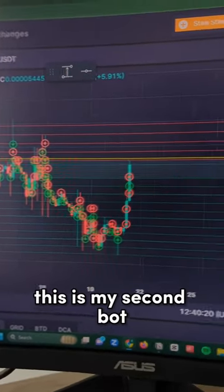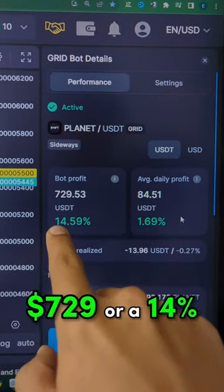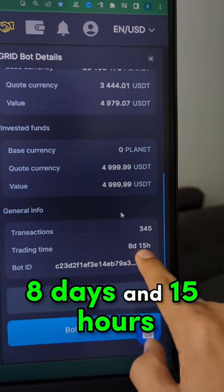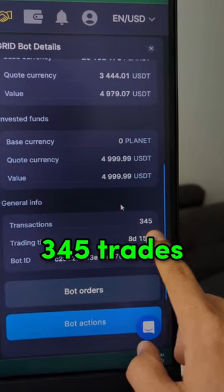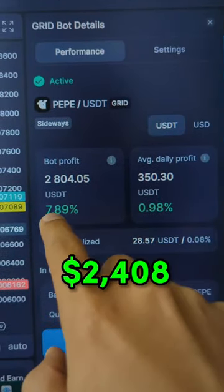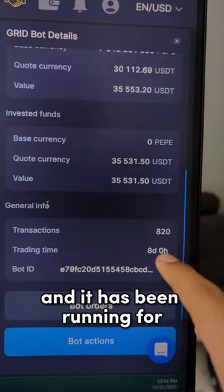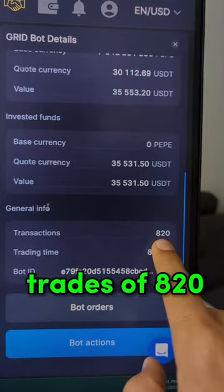This is my second bot. It has made a total return of $729 or 14% and it has been running for 8 days and 15 hours with a total amount of trades of 345. This is my third bot. It has made a total return of $2,408 or 7.89% and it has been running for 8 days with a total amount of trades of 820.